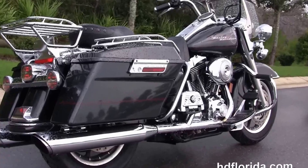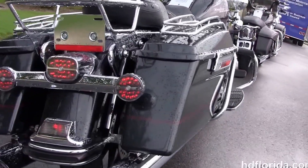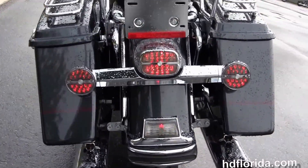Full-size rider passenger floorboards with the upgraded passenger floorboard covers. Out back here we've got the upgraded chrome Vance and Hines slip-on mufflers.